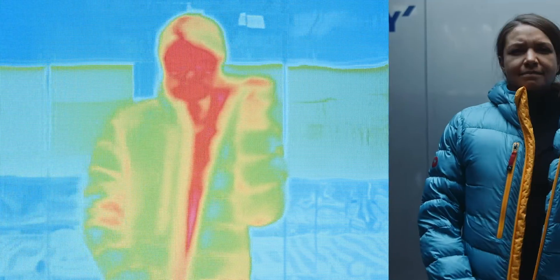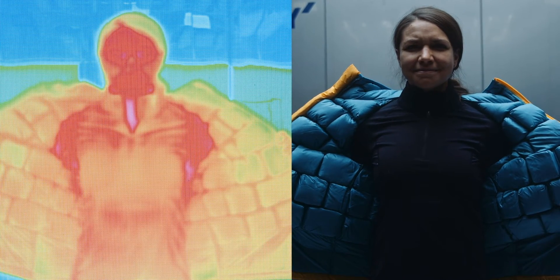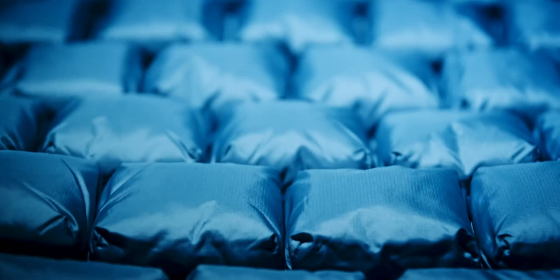Thermal imaging reveals that air channels are the first to fill and the last to release warm air, allowing your body to heat up quickly. WarmCube is our pinnacle of insulation engineering.